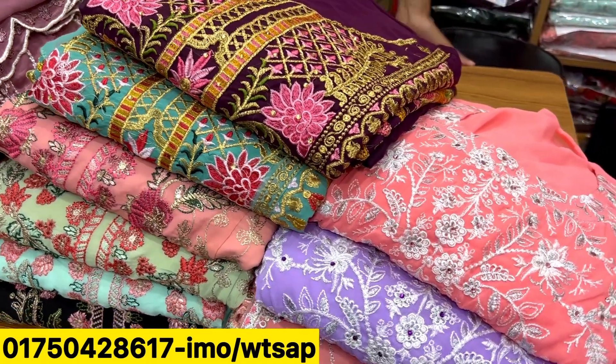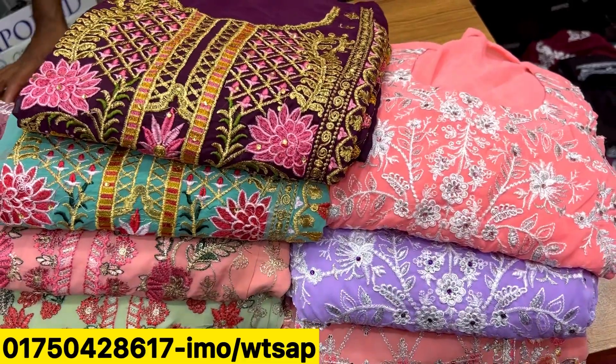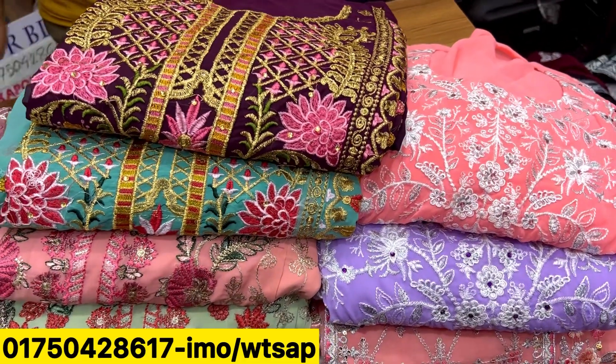Assalamualaikum warahmatullahi wabarakatuh. Welcome back to my channel, shopping guide. Our shop is very famous for this. This is a beautiful, beautiful thing.